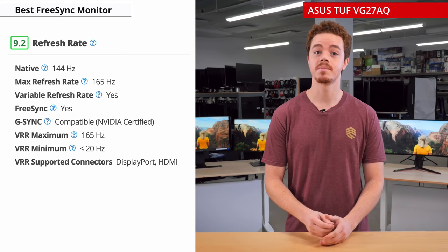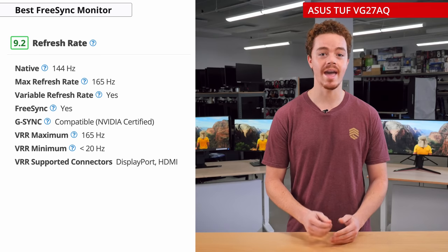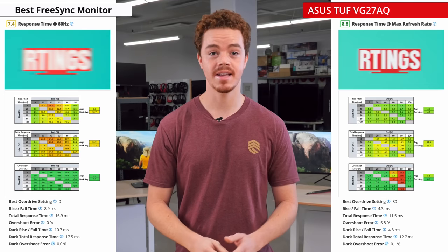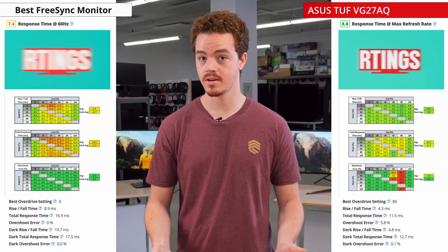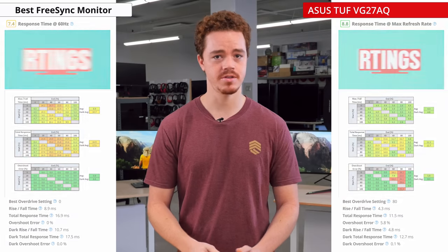For gaming, this monitor performs quite well. Thanks to its high refresh rate, motion will appear smooth and fluid, making it much easier to track your opponents in fast-paced games. The response time at the max refresh rate is very good, but if you're gaming at 60Hz, such as on a console, make sure to change the overdrive setting to 0, or it'll actually get bad overshoot.